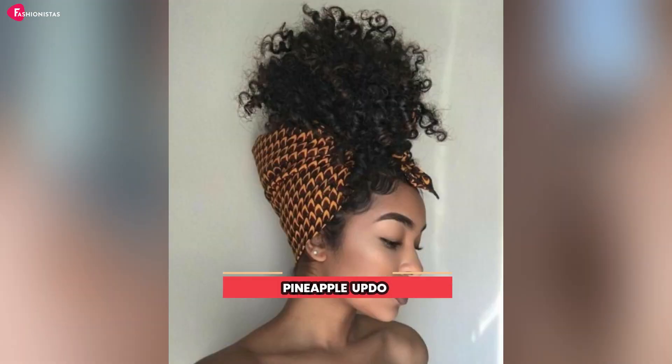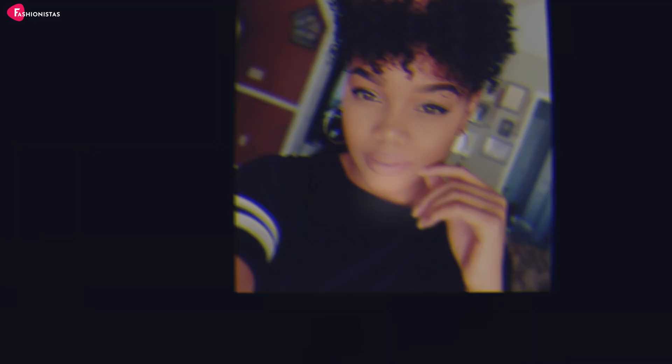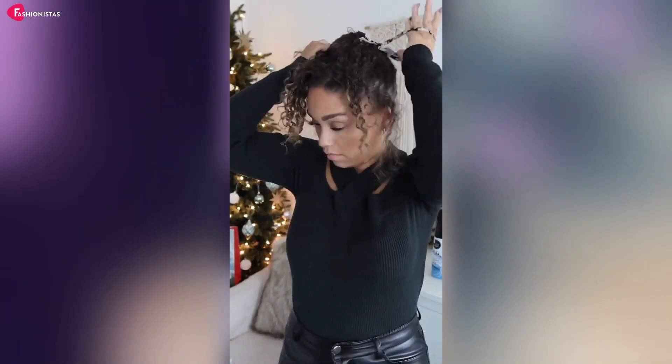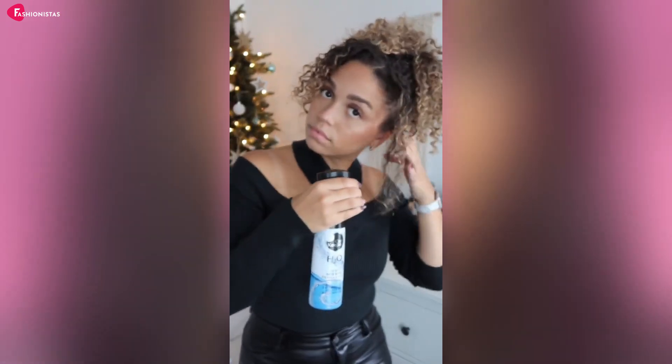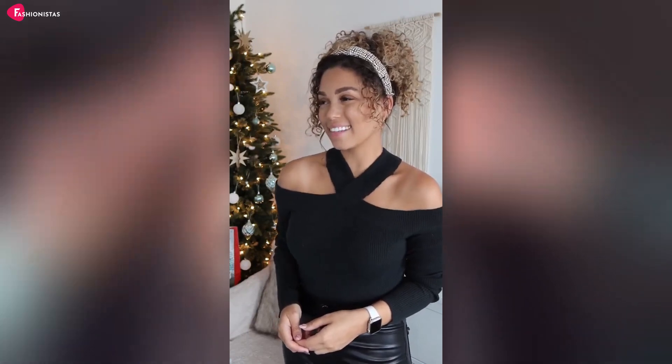Number 7: Pineapple Updo. Last but not least, the Pineapple Updo. Perfect for curly-haired mamas, this high ponytail is not only a cute, playful style, but also helps maintain your curls overnight. Just gather your hair at the top of your head, secure with a soft scrunchie or hairband, and let your curls cascade over the band, creating a pineapple-like shape. No one will ever know you've managed to sneak in a five-minute power nap before the school run.